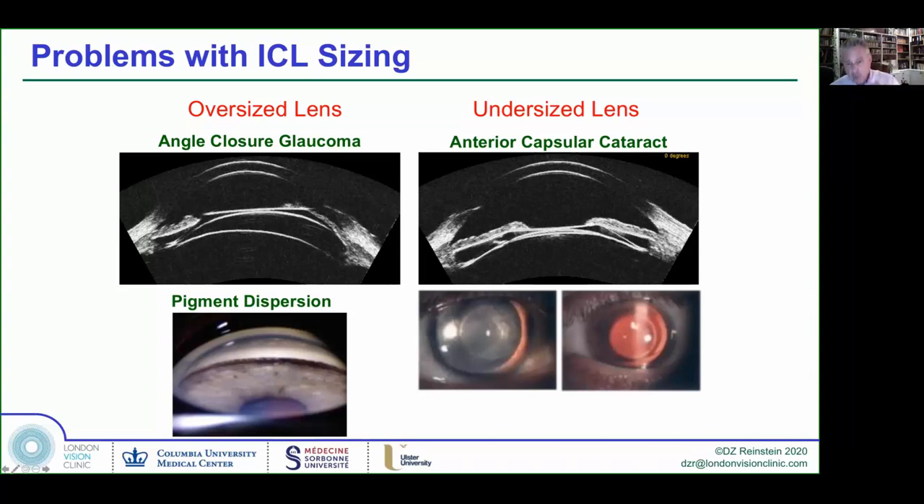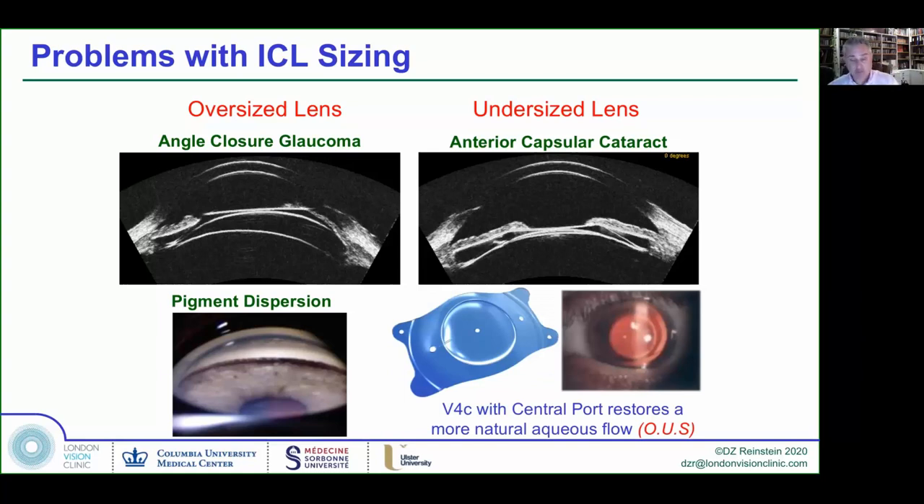You don't want the lens too big, and you don't want it too small. Outside of the U.S., for many years we've had what's called the aquaport — a tiny 280 to 320 micron hole that allows aqueous to flow from in front and behind the ICL. It has been shown to hugely diminish the incidence of anterior subcapsular cataract formation in the event that the lens sizing is too low. I would estimate it reduced cataract formation by a factor of about 10. Cataract formation in the FDA trial was 1.26% at three years, obviously increasing with time.